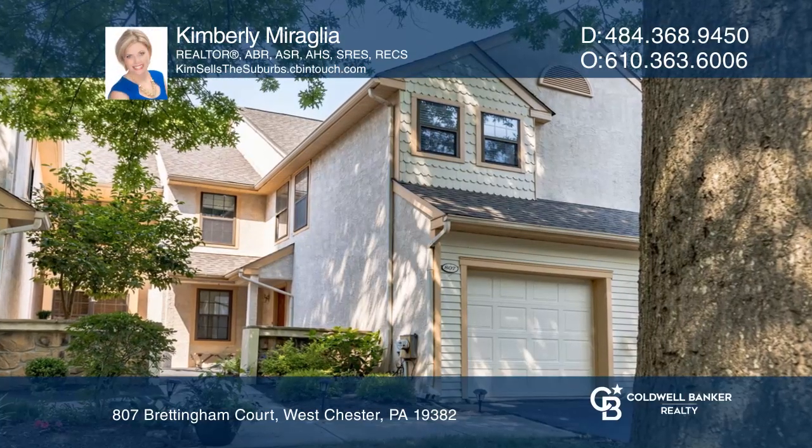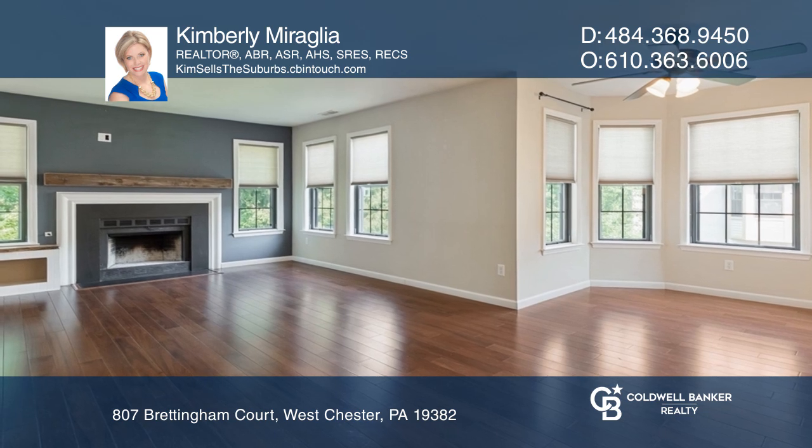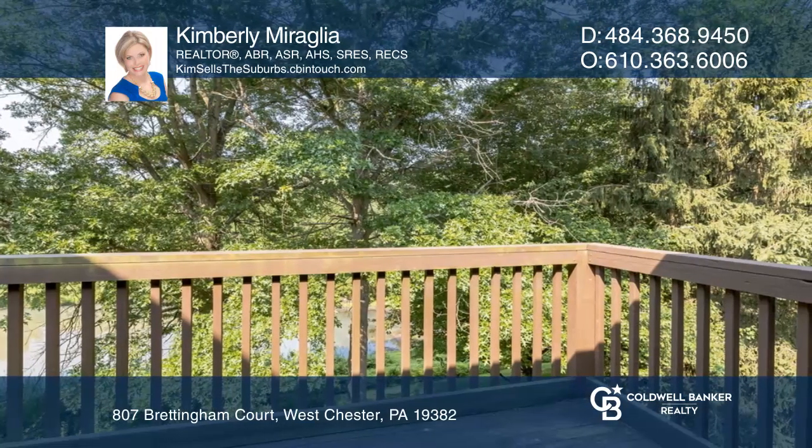You'll be wowed by this move-in ready home with a flexible floor plan. Enjoy the main living space with hardwood floors, a cozy living room fireplace, and lots of windows overlooking the neighborhood pond.